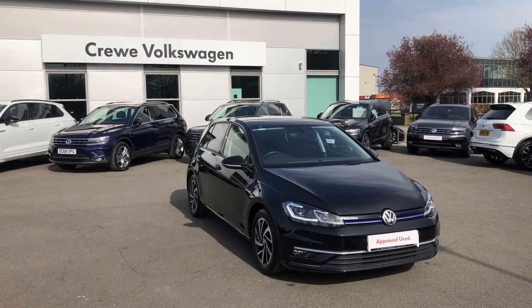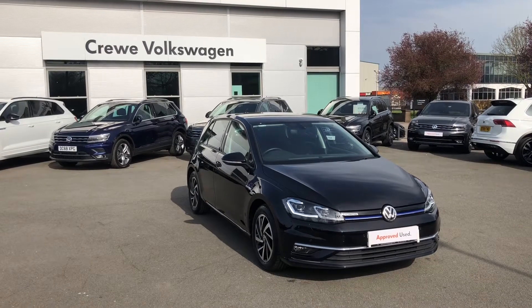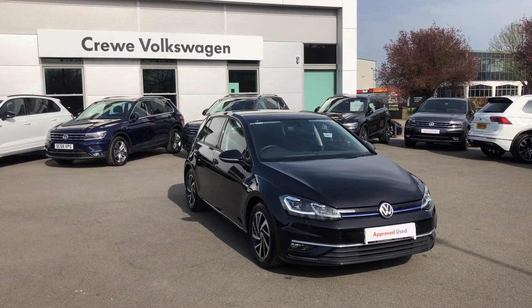Introducing the Volkswagen Golf Match Edition, now available as part of our approved used program here at Crewe Volkswagen.